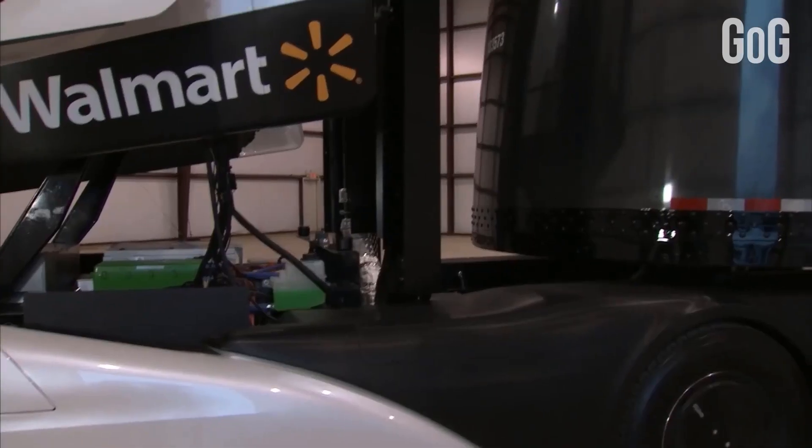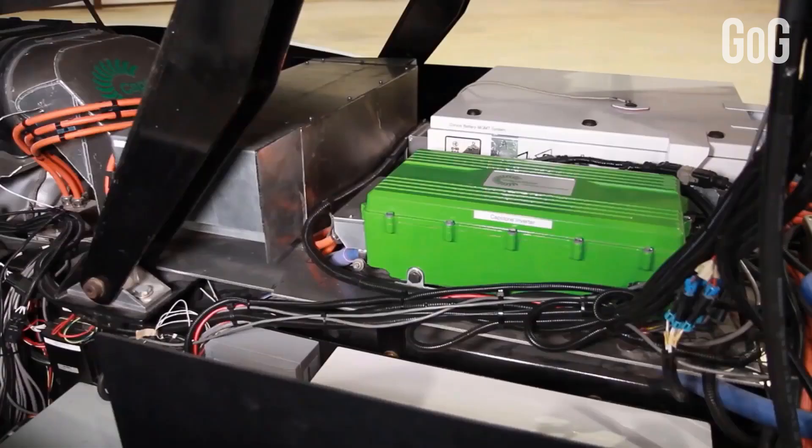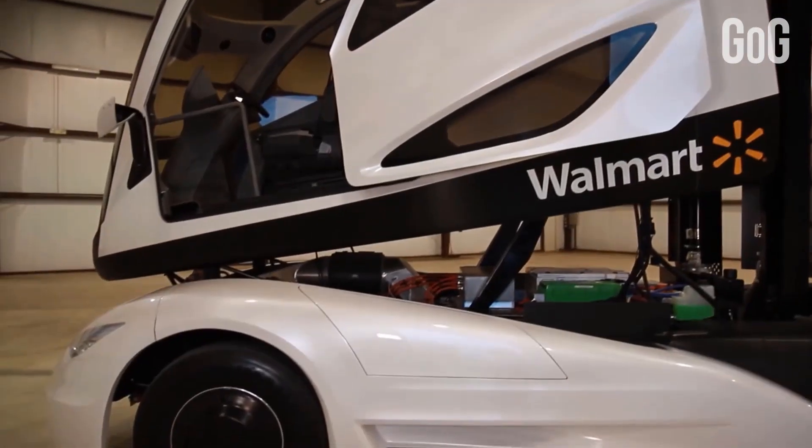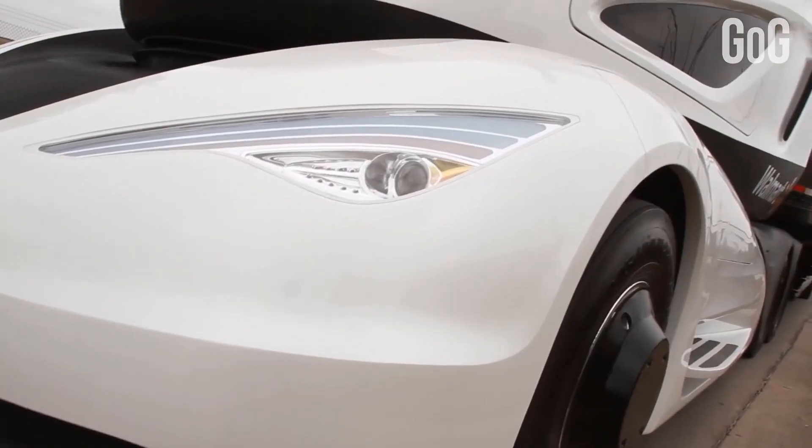It was developed in conjunction with Peterbilt. Its turbine is capable of running on natural gas and other fuels, all the while producing virtually no emissions. So, this hybrid truck is our present future.